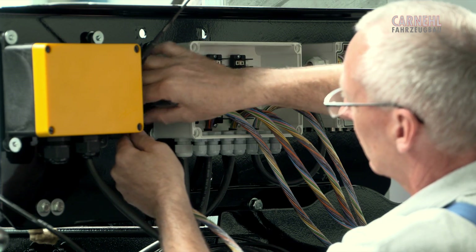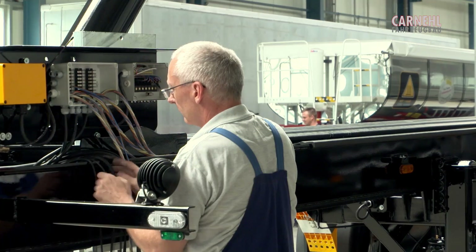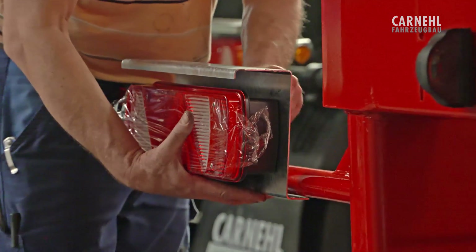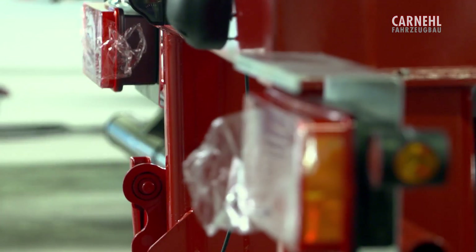Alloy rims, checkered panel fenders, customized lettering or tailor-made lighting are but a few of the options available to create a commercial vehicle that stands out.